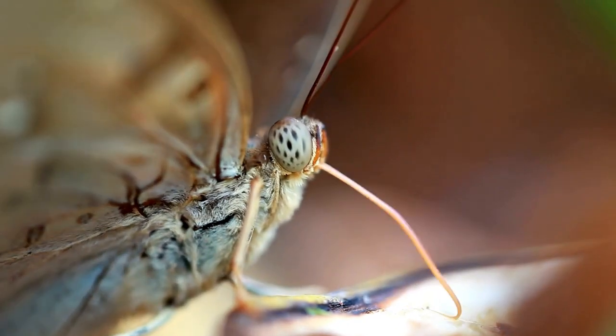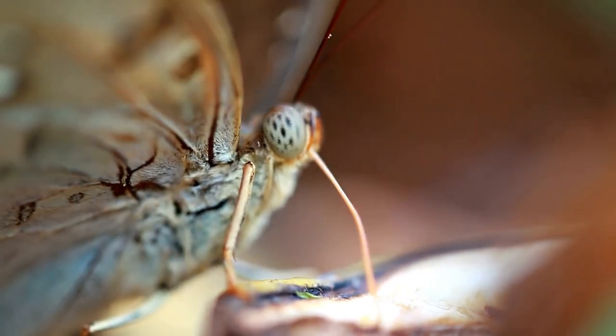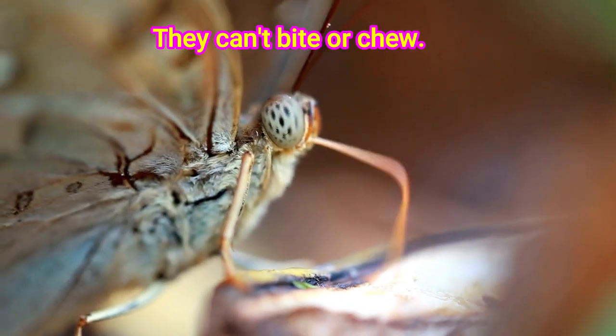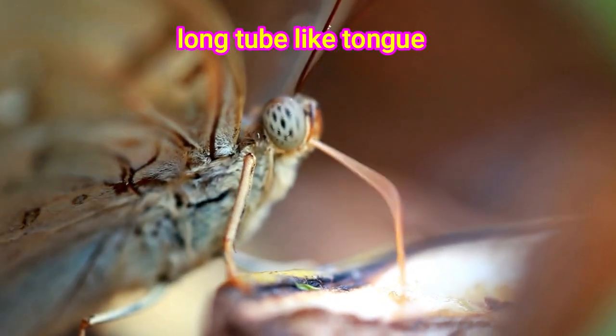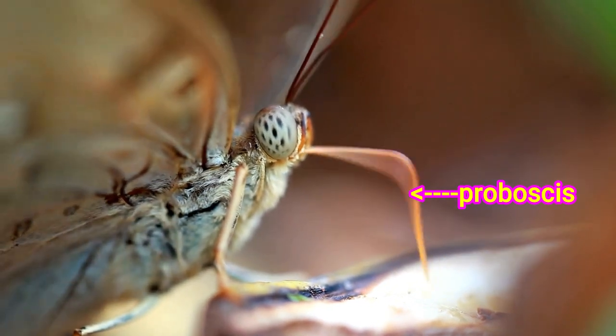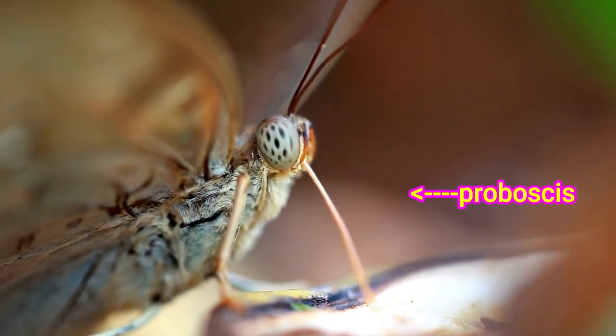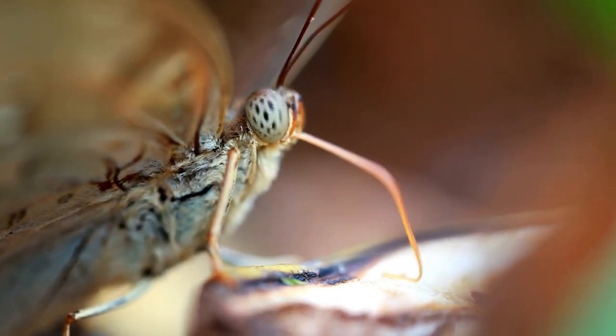As for how butterflies themselves eat — well, they can't bite or chew, so they use a long tube-like tongue called a proboscis to eat. It works like a straw, allowing the butterflies to slurp up liquids like nectar.